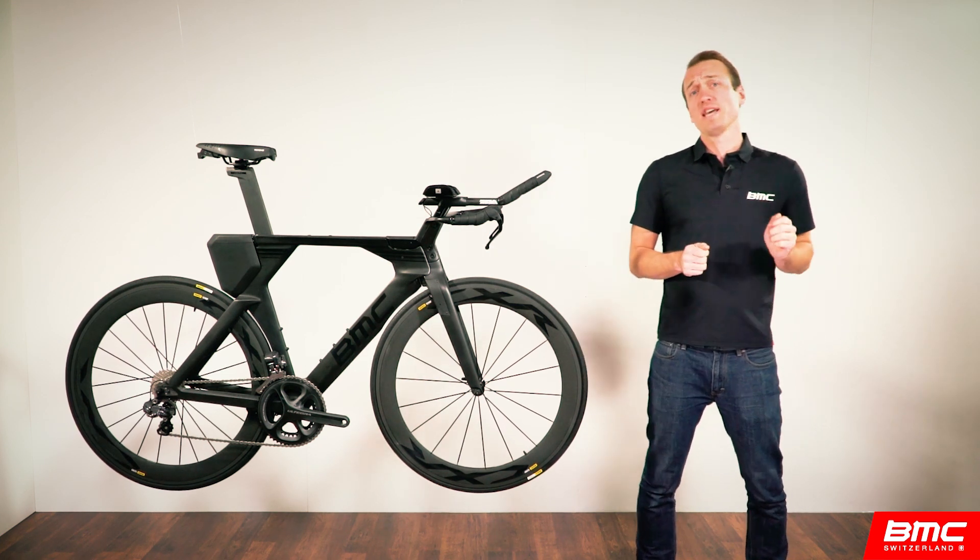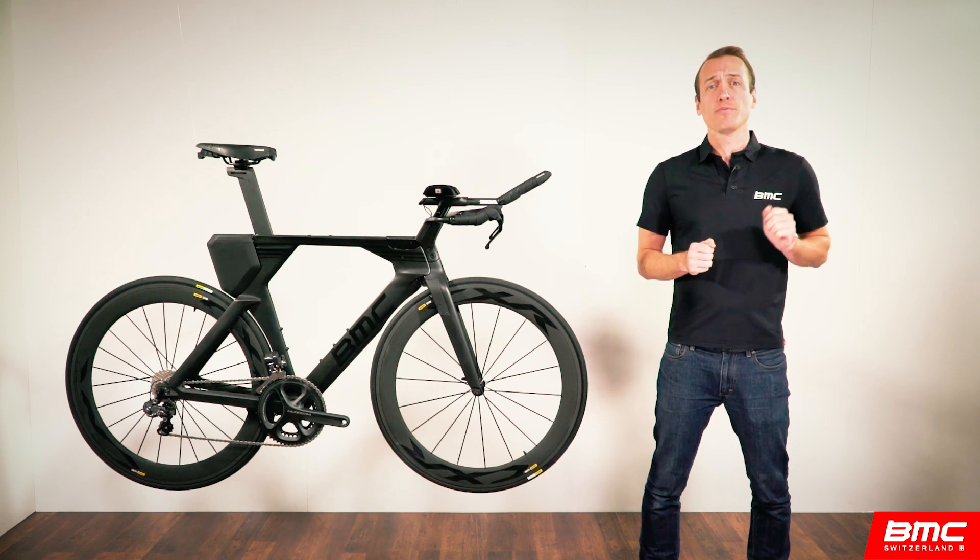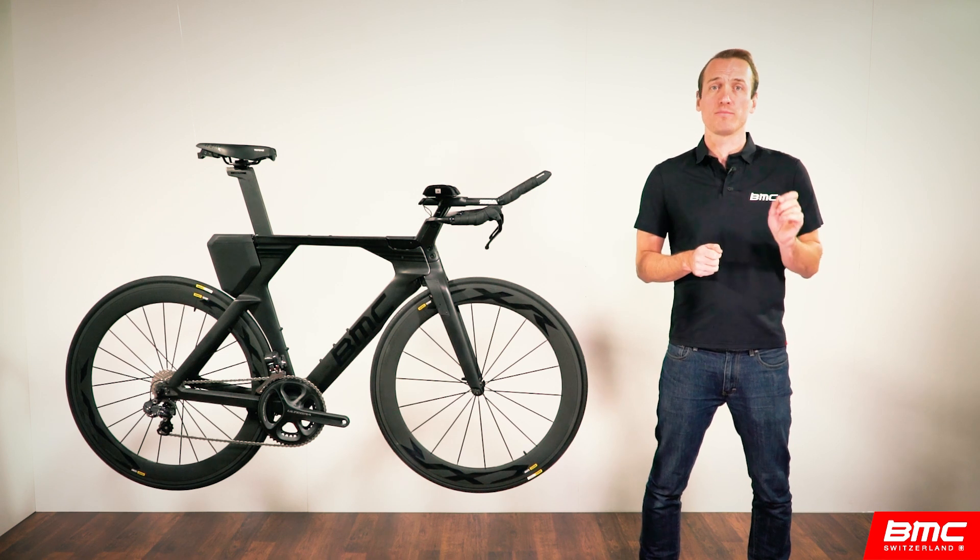In this lab, we'll take you through the why, what, and how of this brand new range to make sure our ambitions for this bike match your needs as a multi-sport or time trial athlete.